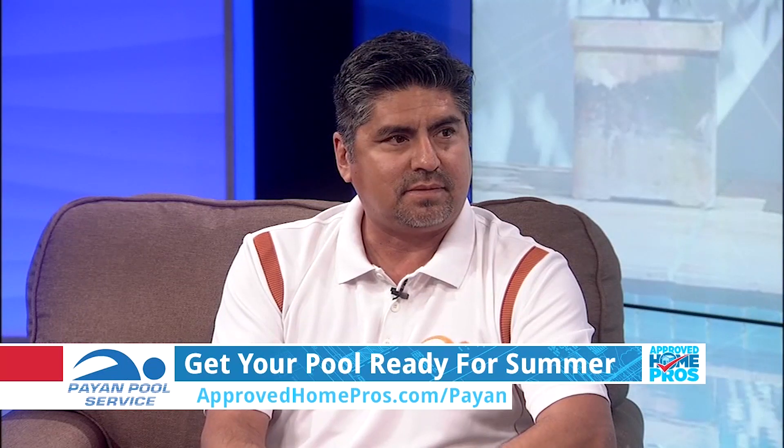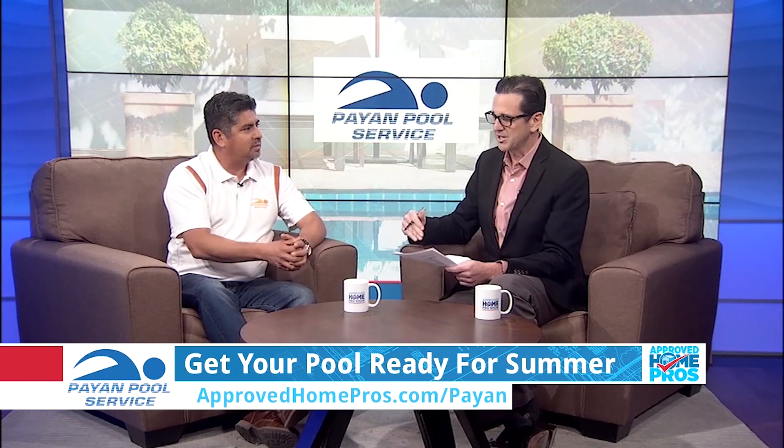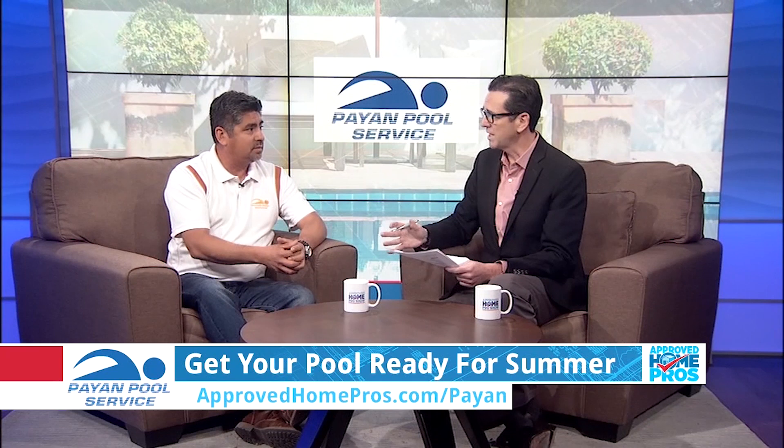The unofficial start of summer is Memorial Day and it's coming close. Is your pool ready? Javier from Payan Pools is here with us to help make sure your pool is ready for that first time you're going to enjoy it this season. Earlier we talked about water safety. Maintenance is a really important topic too. What are some of the keys to maintaining your pool and getting it ready for summer?